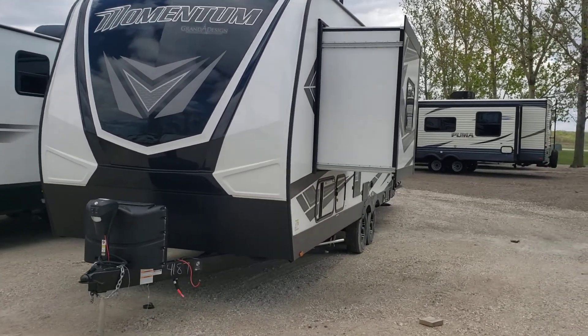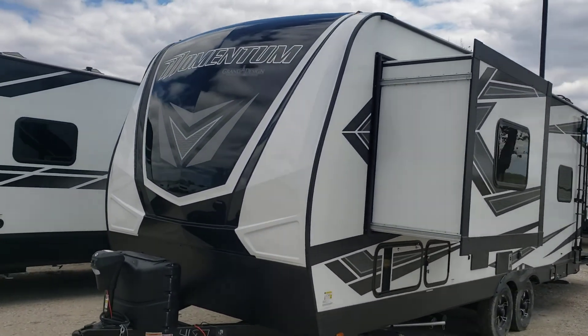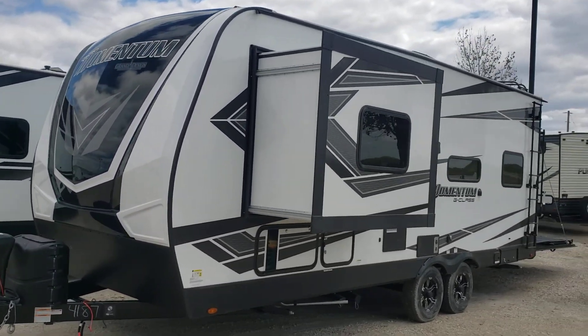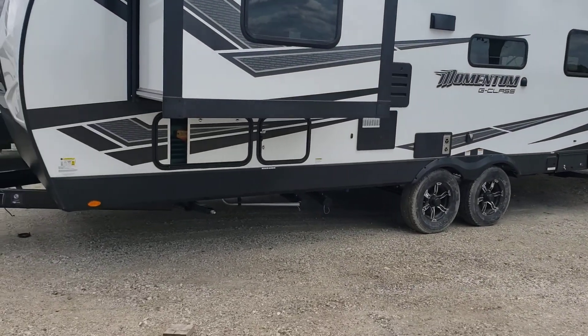Hey, good morning, Mark. This is Ed with Good Life RV in Webster City. I know you've researched this product probably a ton, but I just thought I'd do a quick walkthrough video of the 21G we have.